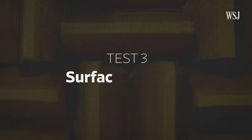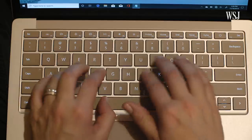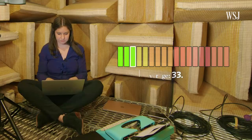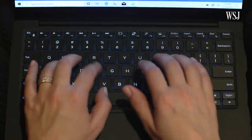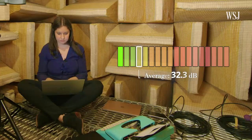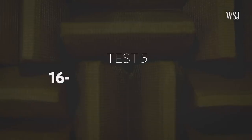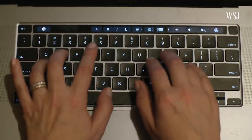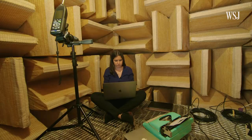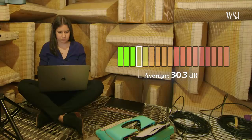Next up were the Surface Laptop 3 and the Dell XPS 13. Then came the new MacBook Pro. After multiple tests, the new MacBook Pro with the improved scissor keyboard came in at 30.3 decibels.